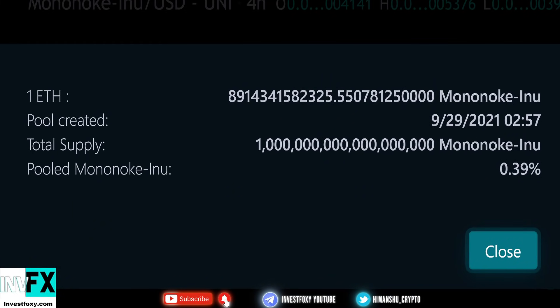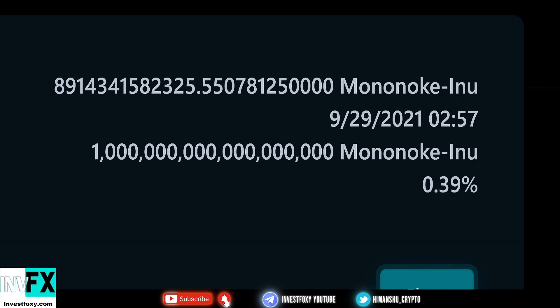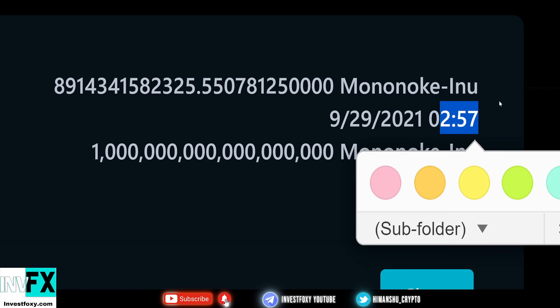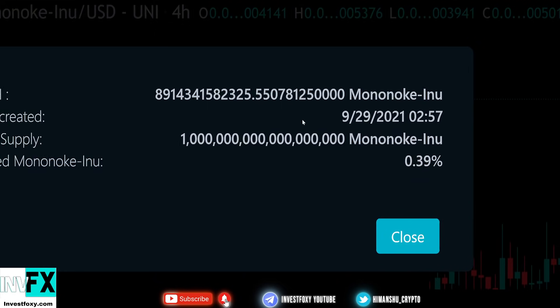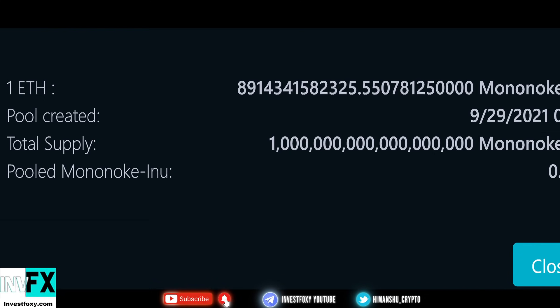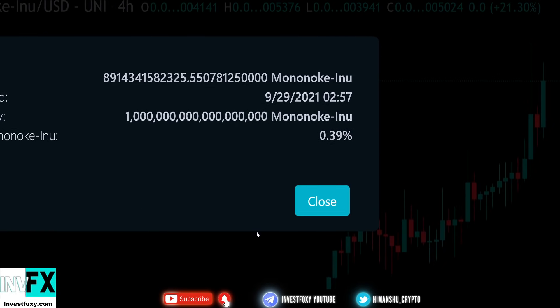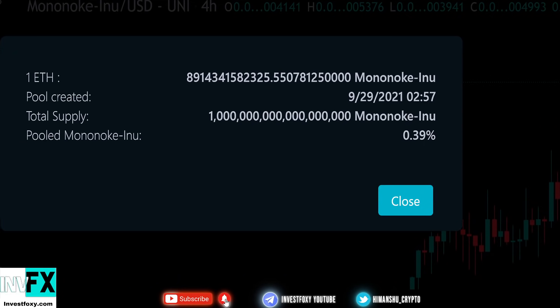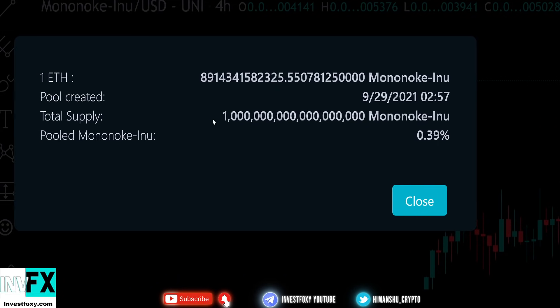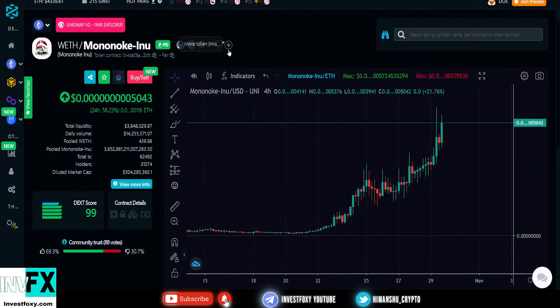The liquidity pool was created on September 29th around 257 ETH. They have locked around a certain number of Ethereum tokens, with one ETH token valued at a corresponding amount of Mononoke Inu tokens. The Mononoke pool ratio is only 0.39, which is a little concerning, but I believe they're going to increase the pool amount, and hopefully that will make things better.